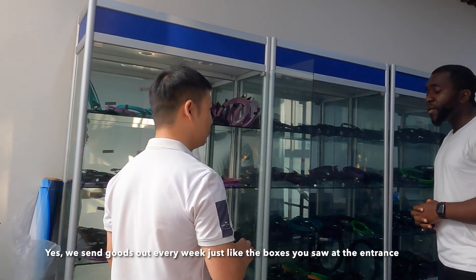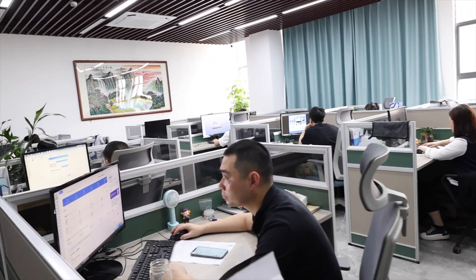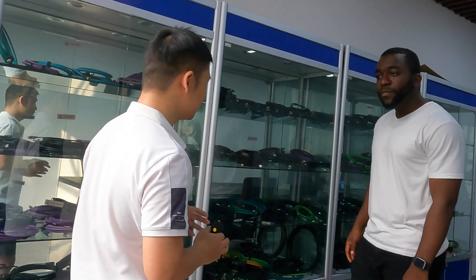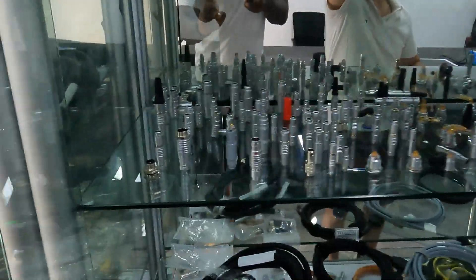I'm going to show you guys more, so stay tuned. He says within the week they're really busy. Every Saturday, Friday, maybe Sunday they're not that busy. But during the week - Mondays, Tuesdays, Wednesdays - they are really busy because they have to prepare the supplies and send them out. Come on, let's go so we can show you more.